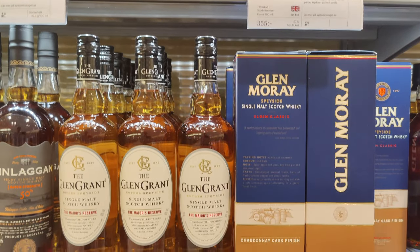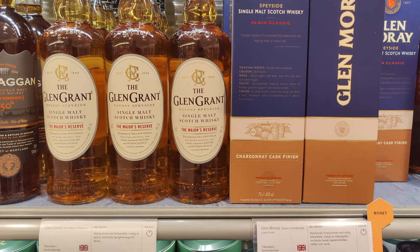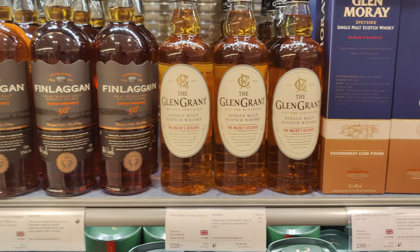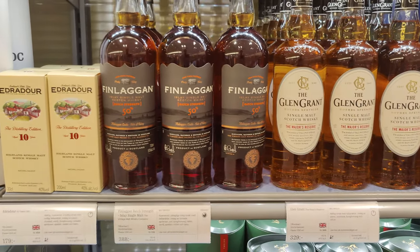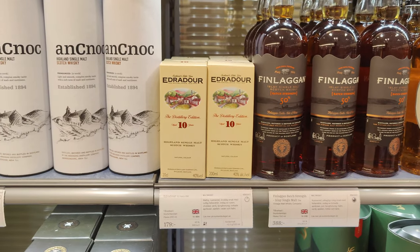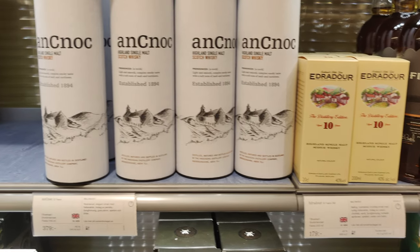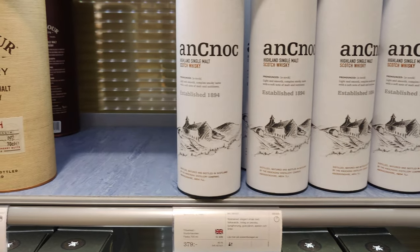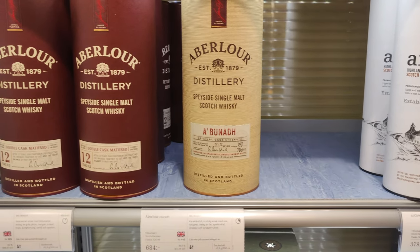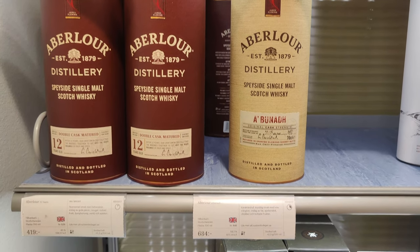I'm going to guess this is going to be fairly standard bottles here. Glen Murray, Glen Grant — is that a no-age statement? They're both about $30–35. The Finlaggin also somewhere around that price. Wow, only $18 for Etradara? That's a tiny bottle, that's why. Anok is somewhere around $40. What does Abuna cost? Hmm, about $60–70, something like that.